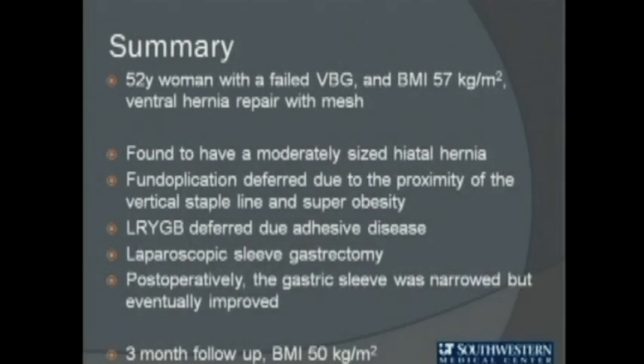In summary, at three-month follow-up her BMI had dropped from 57 to 50, her complaints of reflux were resolved, and she was quite happy with her operation. Although some surgeons would argue that Roux-en-Y gastric bypass is the preferred revisional operation after vertical banded gastroplasty, we found that in a select population with extensive lower abdominal adhesive disease, laparoscopic sleeve gastrectomy was both technically feasible and an effective operation.